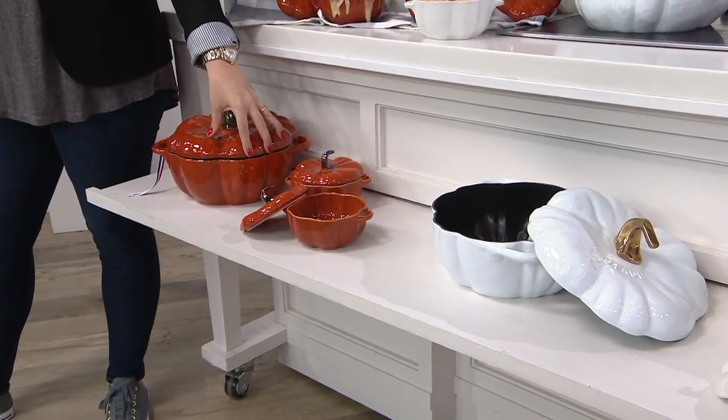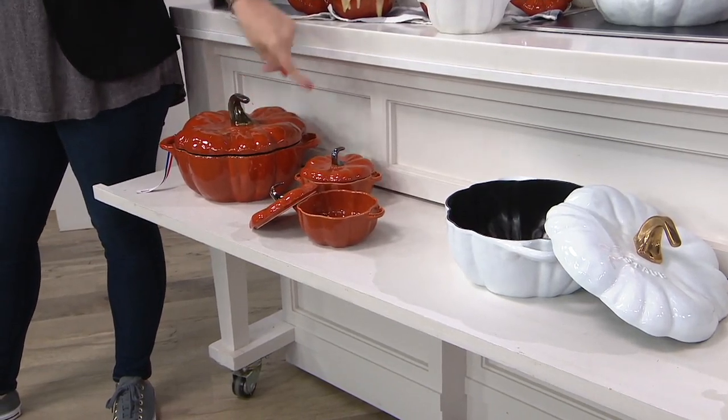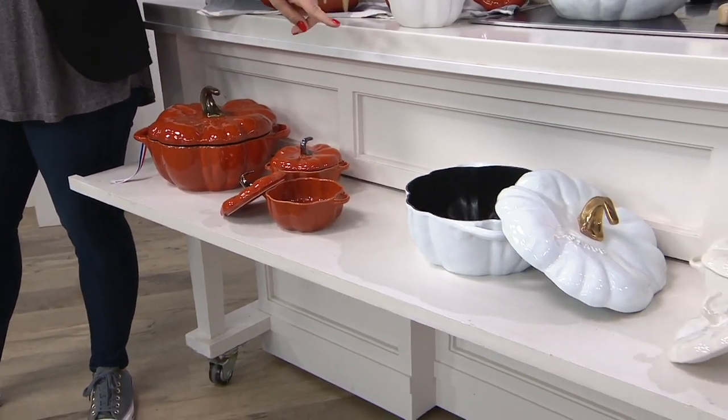So this is what you get when you order the orange — you get all three of the vessels. And over to the side, that's what you get when you order the white.